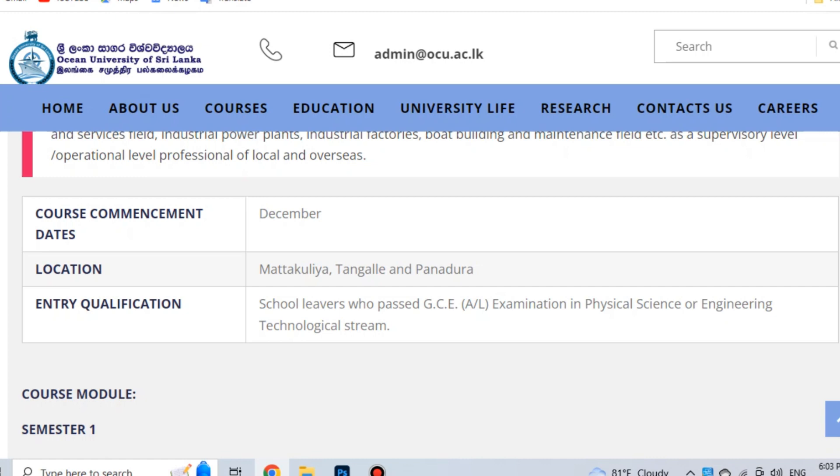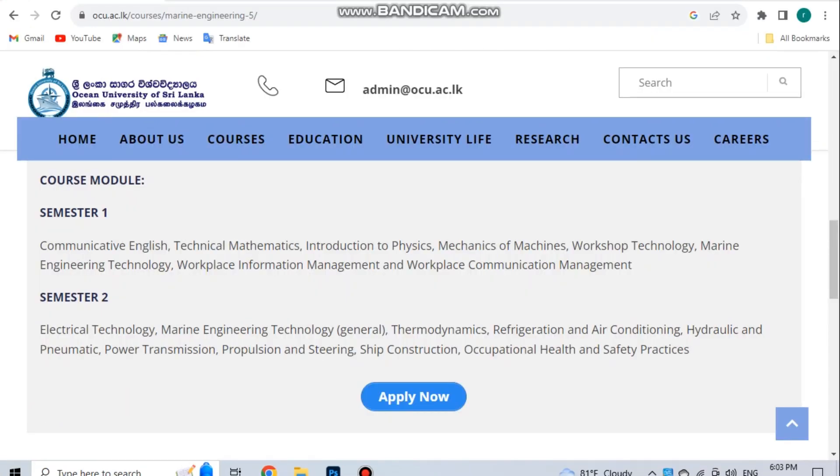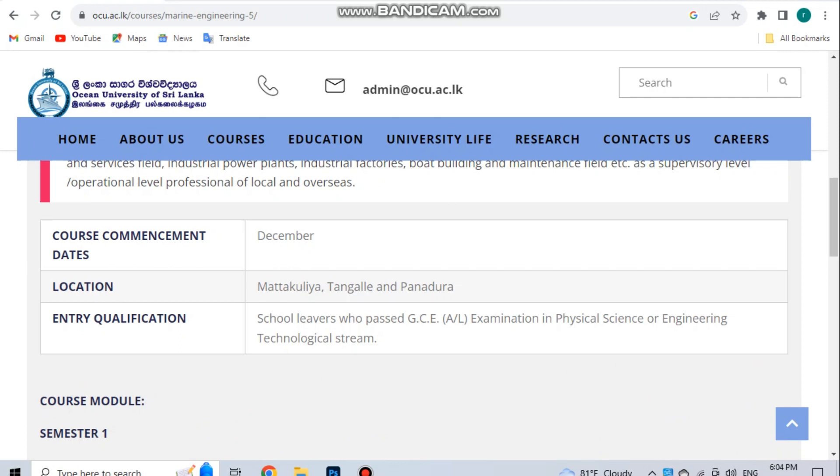Entry subjects include English, Mathematics, Introduction to Physics, Mechanics of Machine, Workshop Technology, and Marine Engineering Technology. If you have completed the previous stage, you can apply for this diploma in the same way.